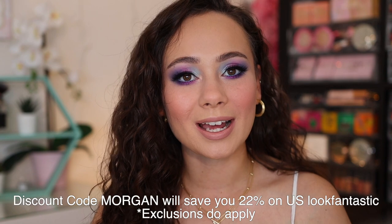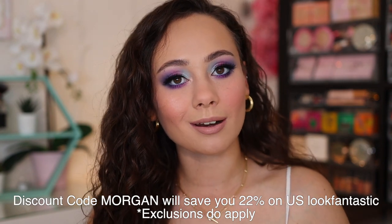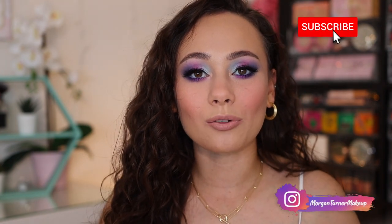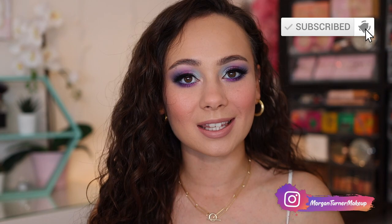So what do we think of this look? I have a feeling you guys are going to like it — hopefully as much as me! I hope you enjoyed this casual get ready with me style video using some older products I wanted to reuse, as well as a few new products I've been wanting to try. A huge thank you to Look Fantastic for allowing me to be a part of this campaign — it was really fun. Make sure you use the discount code MORGAN at checkout to save 22% off on select items. If you aren't subscribed already, I would love it if you'd consider doing so. See you all in the next one — bye guys, have a good one!